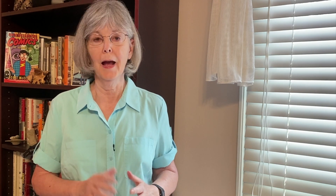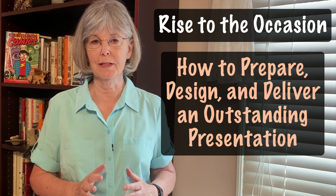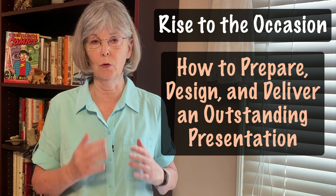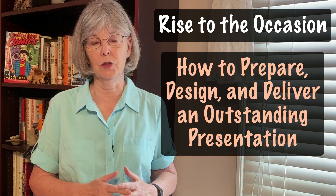That happened to me in one of my first conference talks. Hi, I'm Karen McKee. In this video, I'll share with you some of the presentation skills I developed over the years that helped me give great talks and to deal with such unexpected situations.